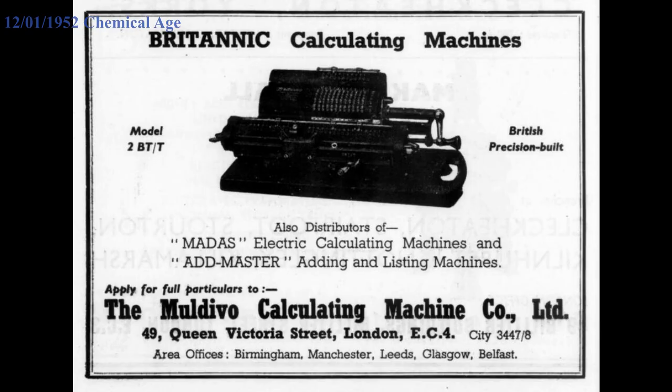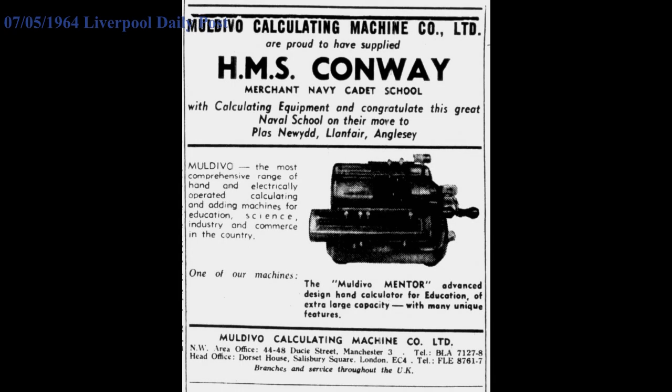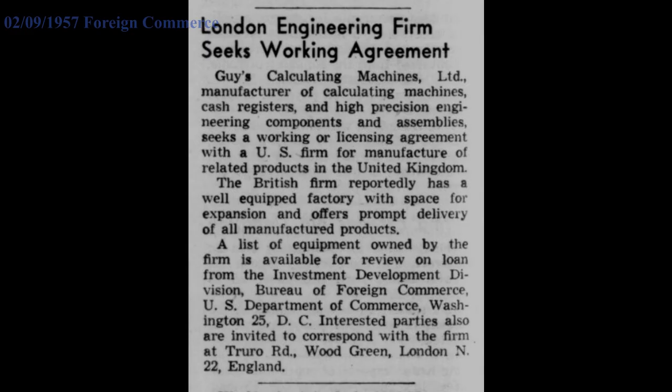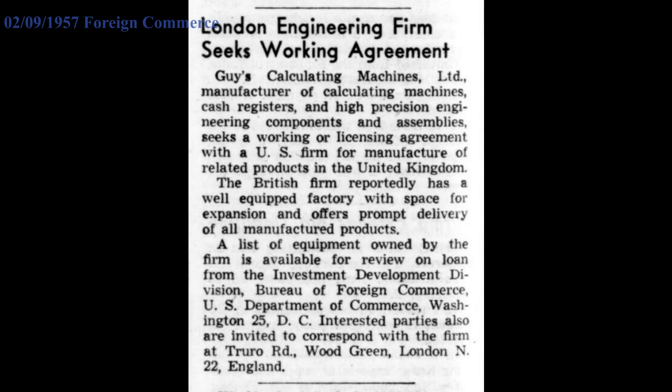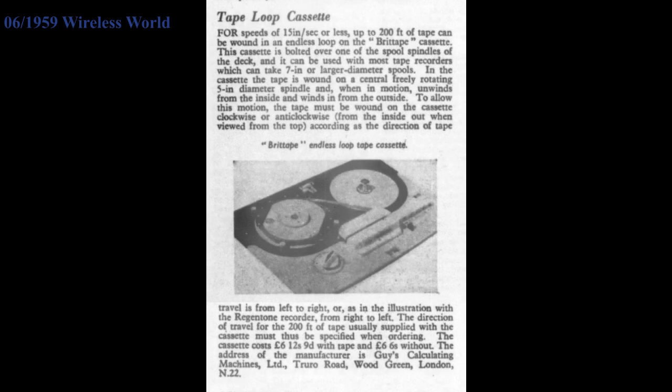After the Second World War, Maldivo started to import machines again from Germany, mostly Walter calculators, and Guy's Calculating Machines slowly started to turn into more of a precision engineering company. By the end of the 1960s, Maldivo could no longer compete with electronic calculators, so they sold off Guy's Calculating Machines, but that didn't help. In 1971, they closed.